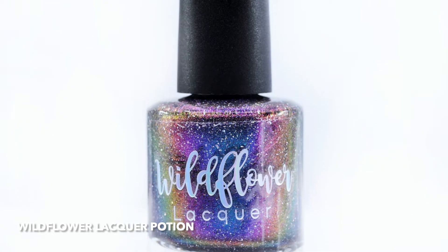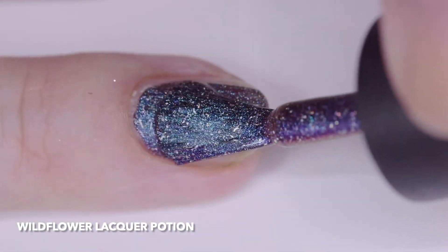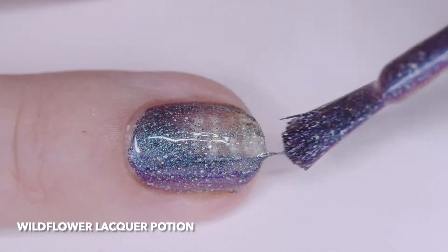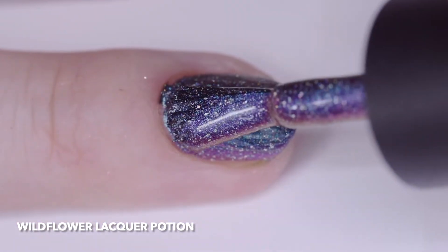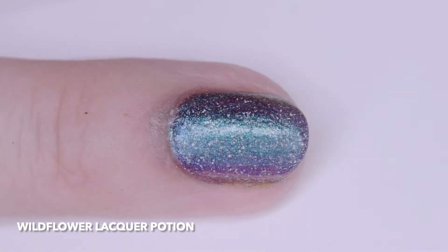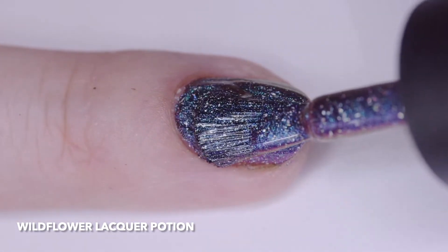Wildflower Lacquer Potion is a navy black with turquoise magenta gold multichrome shimmer and hollow micro flakes. I wore it in three thin coats and it had a great fast drying formula. Two coats will cover. This is for the Polish Pickup after party and available in the Wildflower Lacquer shop from noon Central Daylight Time July 27th to noon July 29th. This was originally part of the Weird Science August 2020 offering.